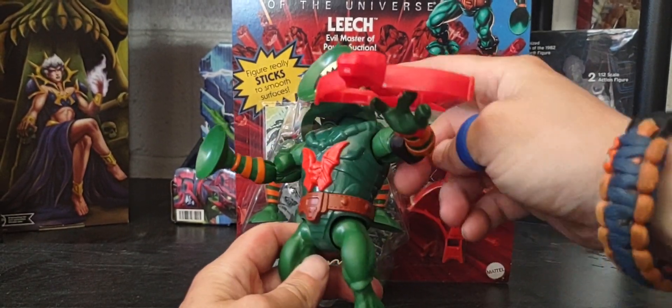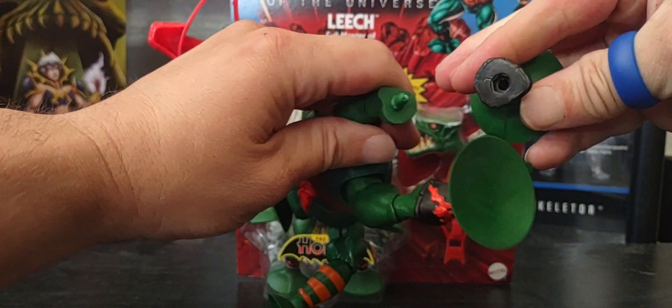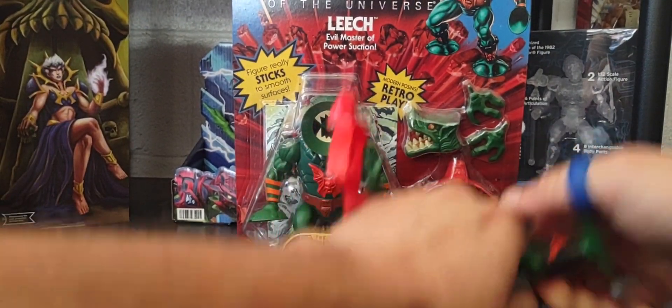You can remove the arms, the head, and the waist without any special process. You can also remove the feet — they snap right back on. So that's a good look at the articulation and parts-swapping options on Leech.